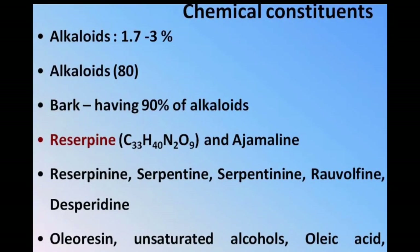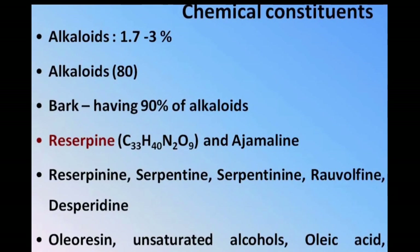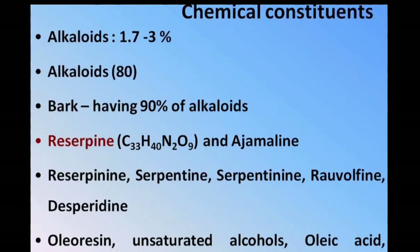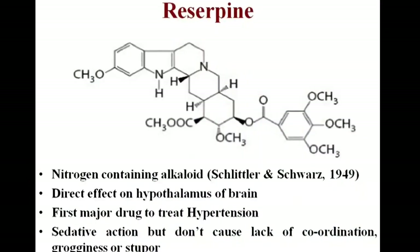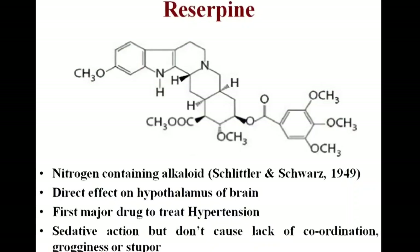Chemical constituents: alkaloid concentration is from 1.7 to 3%, which involves Rhizopine as a major chemical substance, Serpentine, H-maline, H-malicine, and Rhizopine. It is a nitrogen-containing alkaloid. It has a direct effect on the hypothalamus of the brain.